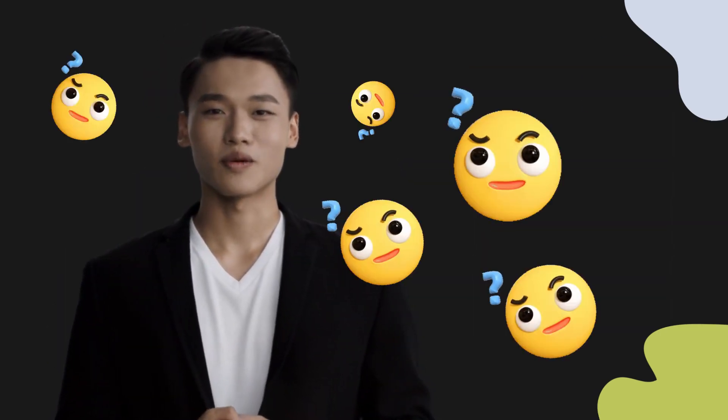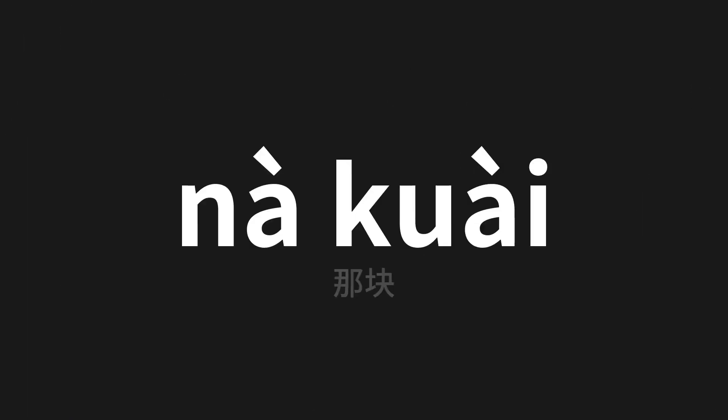Welcome to this pronunciation video. Today we will be focusing on a new word that you might find challenging or intriguing. So let's dive into today's word, which means 'that piece' in Chinese.